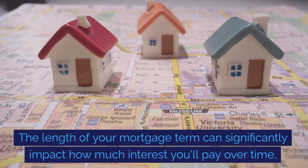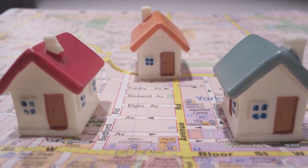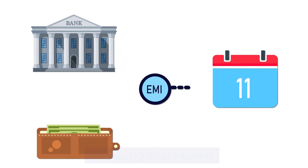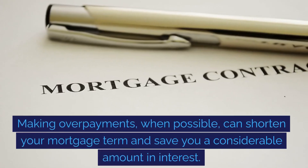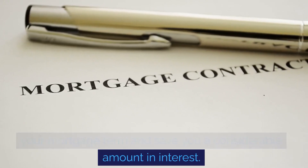The length of your mortgage term can significantly impact how much interest you'll pay over time, with longer terms spreading out payments but increasing total interest. Making overpayments, when possible, can shorten your mortgage term and save you a considerable amount in interest.